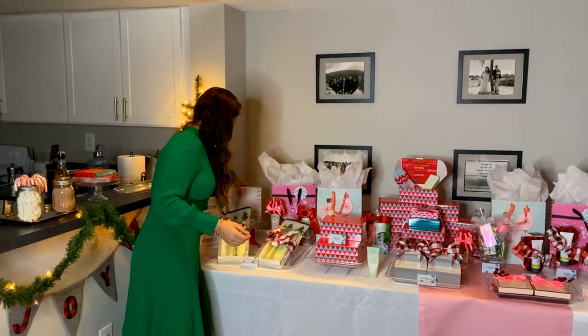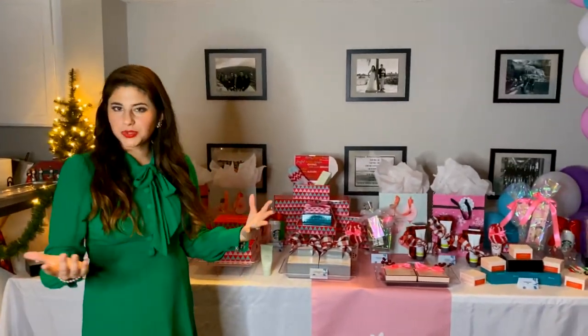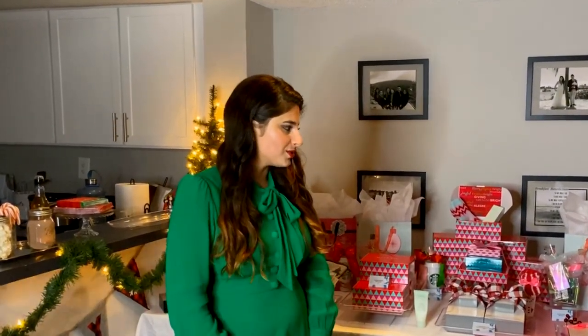Of course, if there's anything else you want from my store that you don't see here, I can always gift wrap it and make it look really nice. We have sheet masks, the Revealing Radiance facial peel, a moisture mask, lip glosses, lipsticks — the sky's the limit. This is just some stuff I thought was cute that would cover a lot of people on your list: your mother-in-law, daughter-in-law, aunts, uncles, sisters, coworkers, friends, family — it doesn't matter.